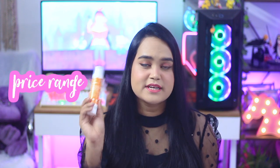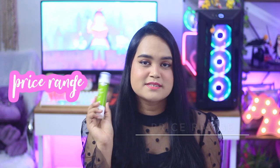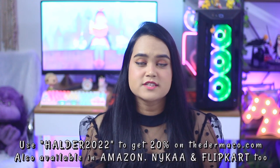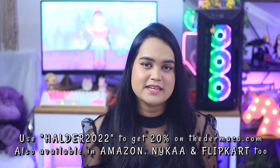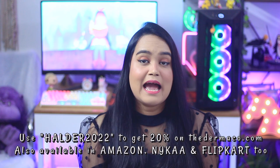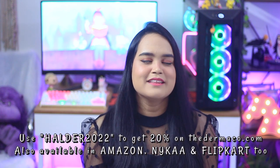The sunscreen is priced at 499 rupees for 50g and the collagen cream is priced at 599 rupees for 50g. You can purchase both from their official website and use the discount code shown for a flat 20% off. The products are also available on Amazon, Flipkart, and Nykaa. All necessary links including timestamps will be mentioned in the description box below.